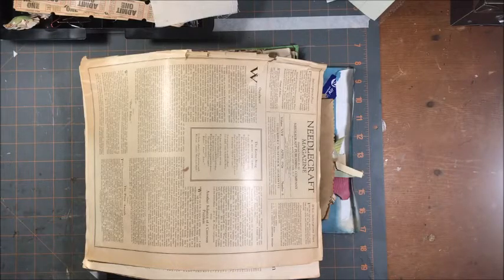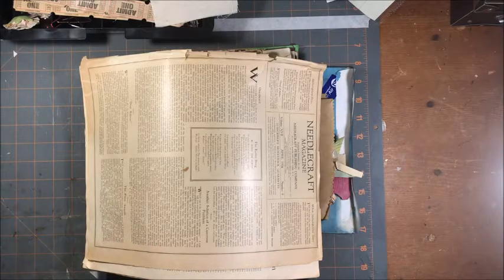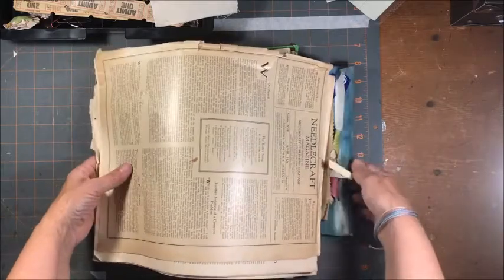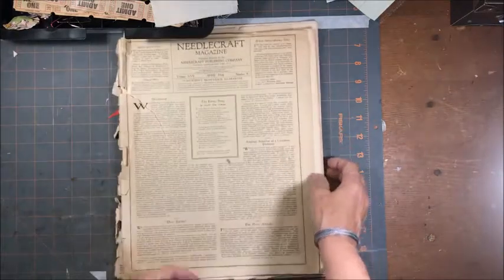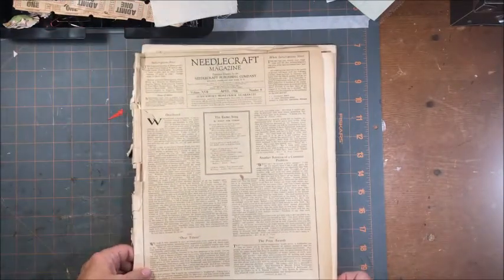Hello and welcome to my home. On today's chat and craft I'm going to start with a little show and tell. I work at a Salvation Army and I only take things out of the trash that they're actually getting rid of.